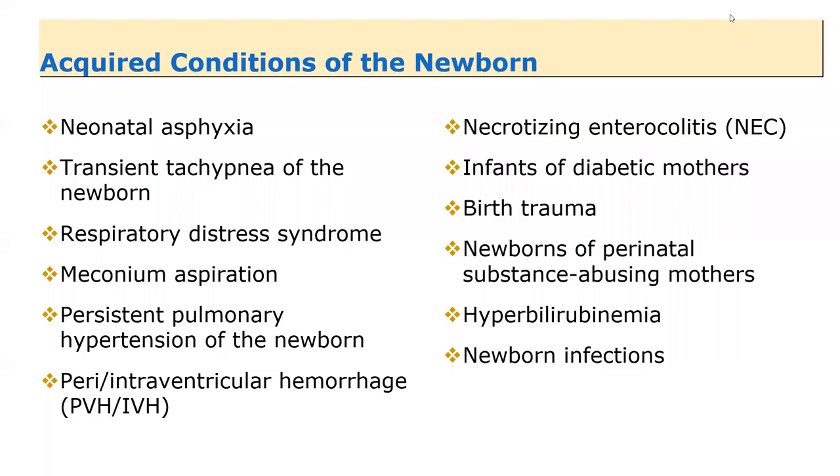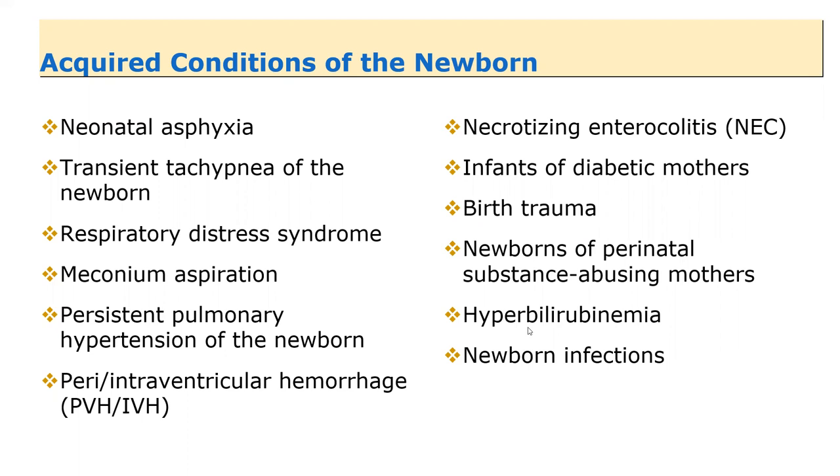We'll spend some time talking about newborns of perinatal substance-abusing mothers. There's a great video on YouTube that shows the experiences of these babies, the people caring for them, and the moms. We could really spend a whole class on that. Any baby exposed to substances during pregnancy is going to have to withdraw from those substances once born. There are specific behaviors they exhibit and specific ways we treat those. Spend time in your chapter looking at the withdrawal assessment and the scoring system used.